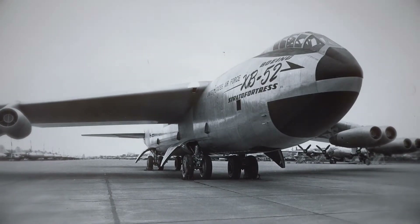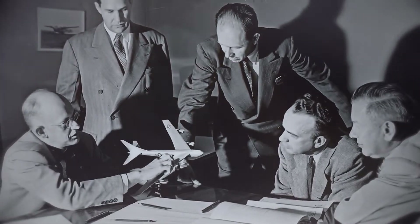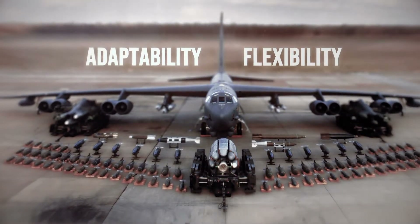But how can an airframe designed in a hotel room in 1948, carved in balsa wood, possibly be relevant flying next to aircraft like the F-35? This can best be described in two words: adaptability and flexibility.